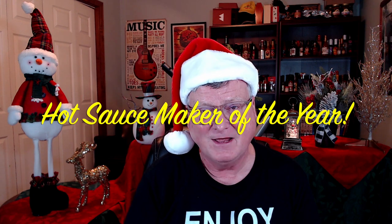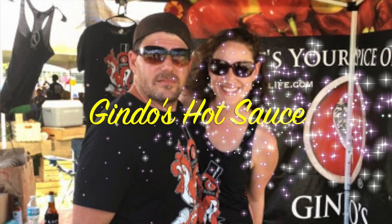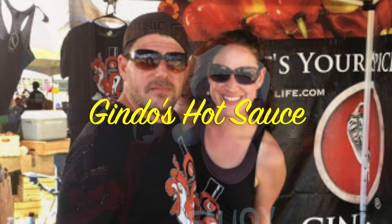The hot sauce maker of the year: this guy blew me away. Him and his wife stayed extremely busy this year — making videos, creating sauces, doing collaborations. This is a guy who won hot sauce maker of the year back in 2018, but based on the incredible flavor profiles he creates, I've just got to award it once again to Chris Gindo — and of course his wife Mary — of Gindo's Hot Sauce. Just super delicious products. So well deserved, Chris and Mary.